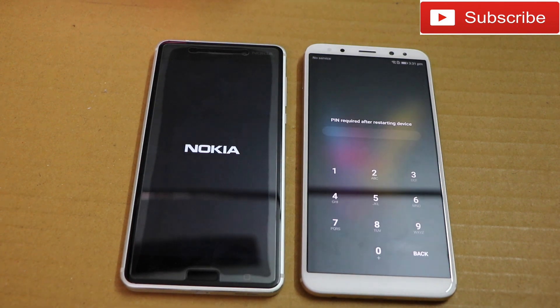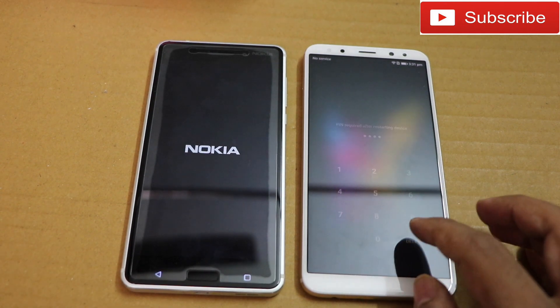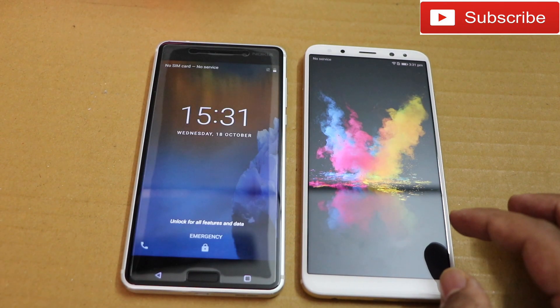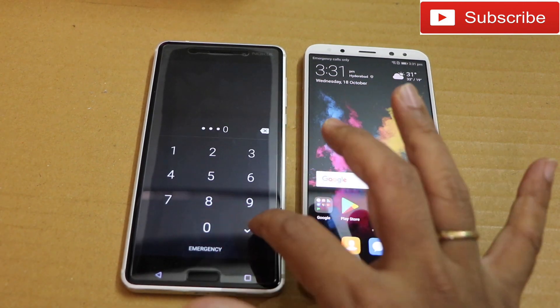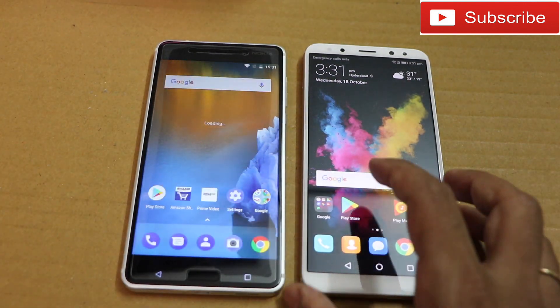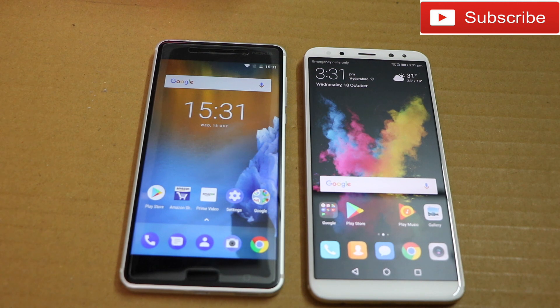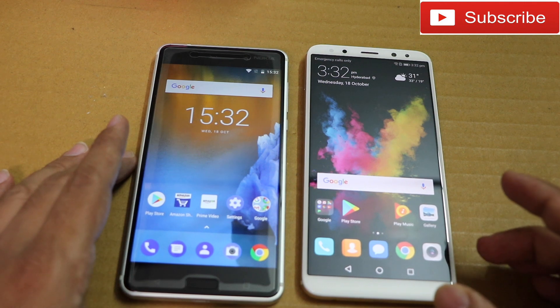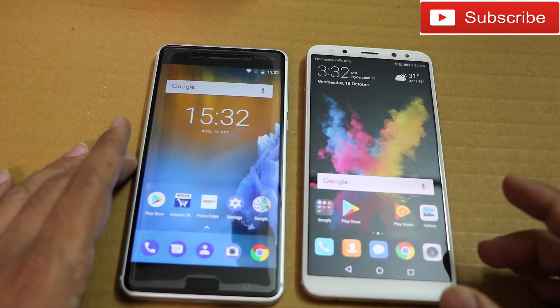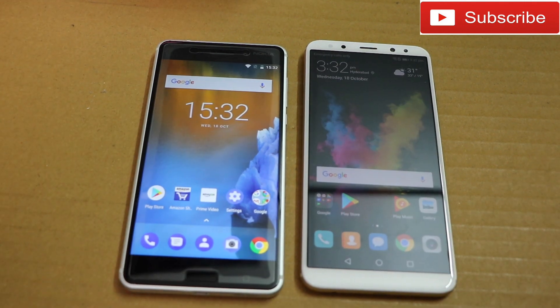Let me know in the comments which phone you feel is the fastest. If you have any other thoughts, Nokia 6 comes only in the 3 GB RAM variant in India, so this video is for people who want to see their phone compete against the Honor 9i. That's it for this video — thank you so much for watching. If you liked this video, please like, share, and comment, and don't forget to subscribe to our YouTube channel. Have a great day!